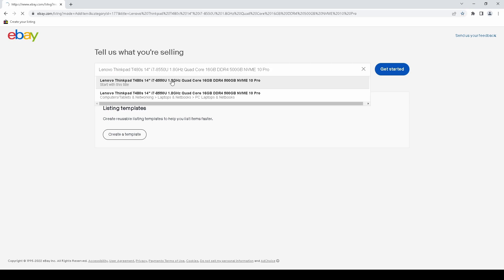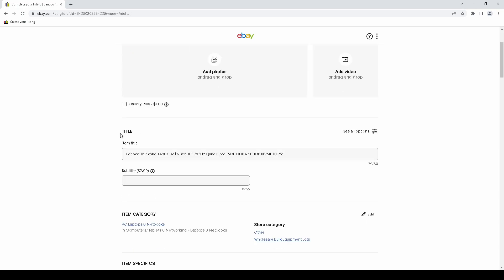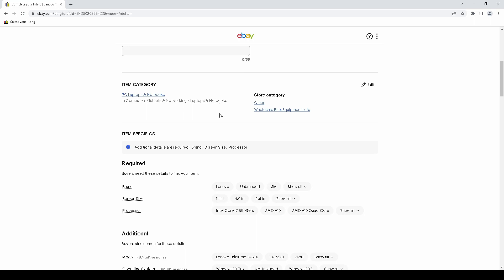I'm going to start by entering in a title and creating a listing using information pulled off a listing that already exists. Nothing has really changed in the photos section or the title area. For categories, eBay has been fairly decent about selecting the right category. I do miss the old page where it would select one but also suggest a couple, so if it guessed wrong you could just click the more accurate one below it.